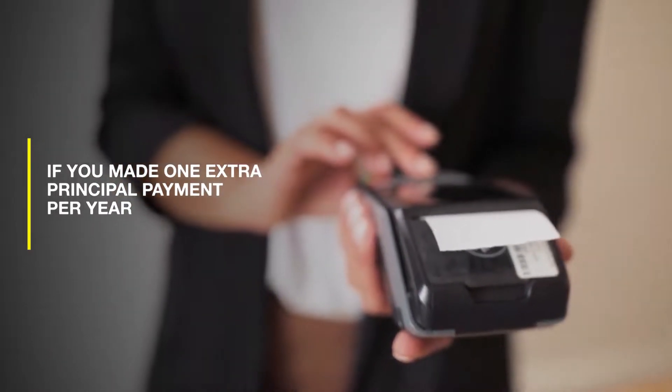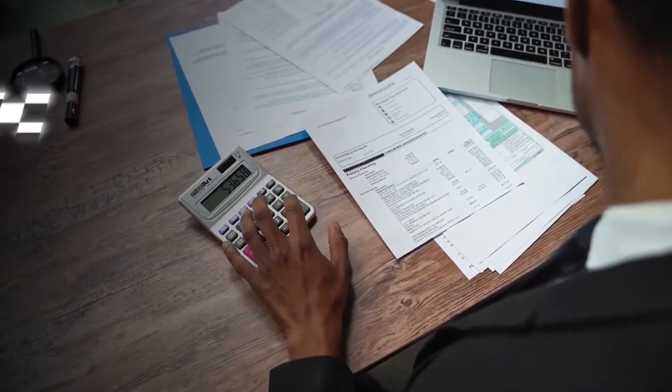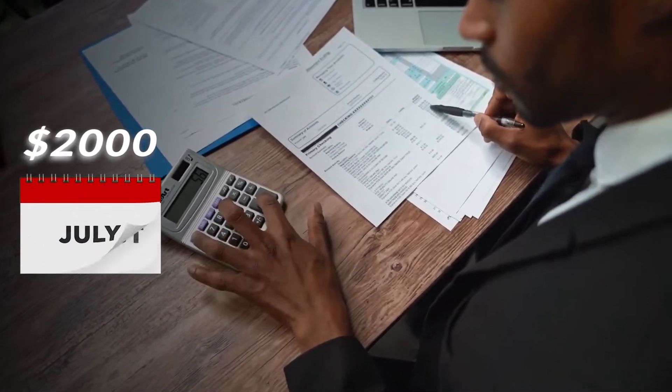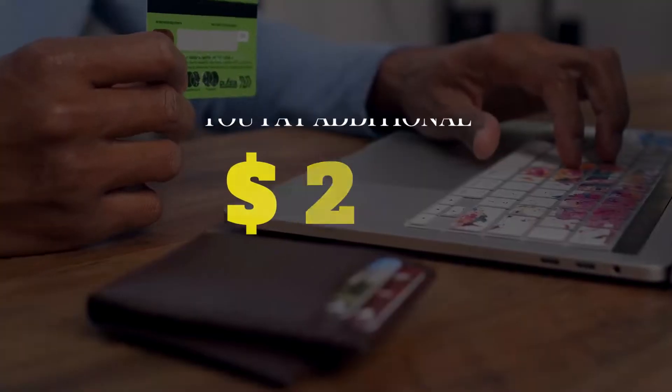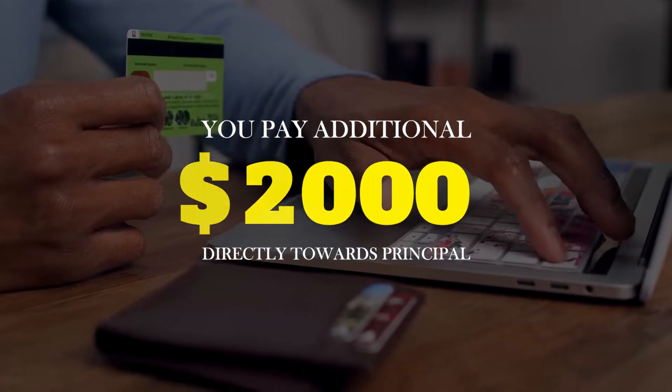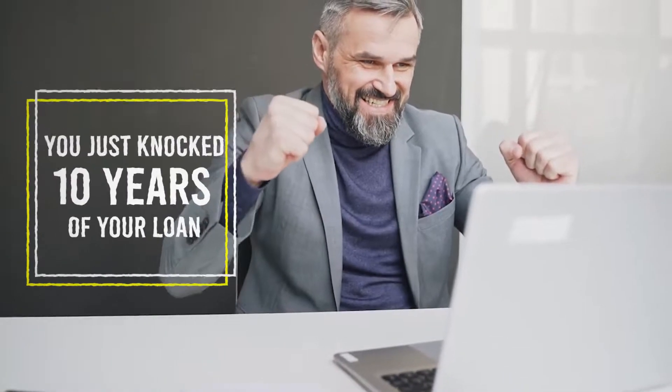Getting a new 30-year mortgage today, if you made one extra principal payment per year — that payment being equal to your mortgage payment — let's say your mortgage payment is $2,000. You make your mortgage payment every month for 12 months a year, but one extra time that year, a 13th month, you pay an additional $2,000 directly towards principal. You just knocked 10 years off your loan.